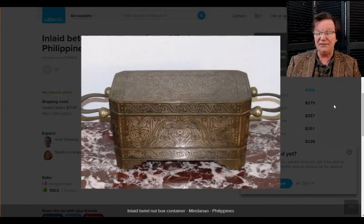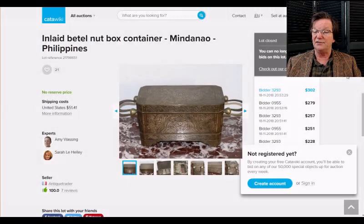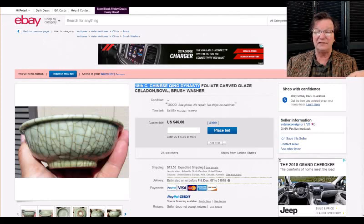Then there was the betel nut box. We don't have a lot of stuff from this part of Asia, but this was a good-looking box — I love the oversized handles on it. As you know, betel nut chewing with lime pots was a tradition down in the Philippines and southern Asia. This nice one brought $302. There's a whole world of betel nut stuff out there — interesting area to explore.